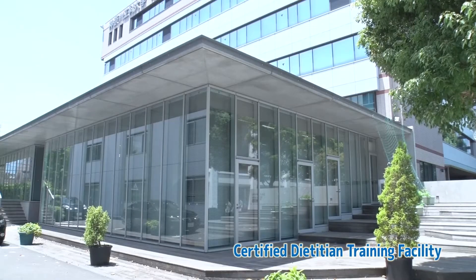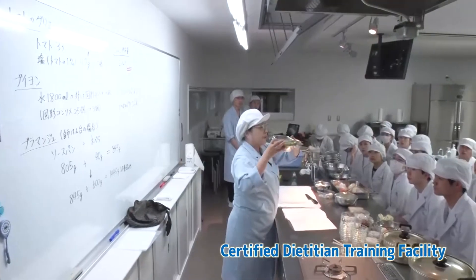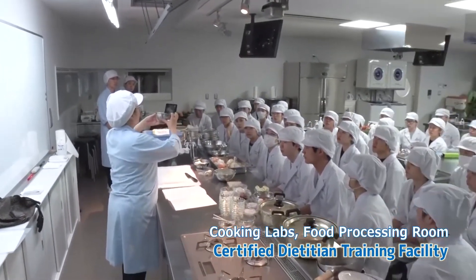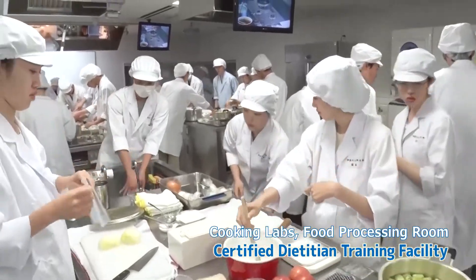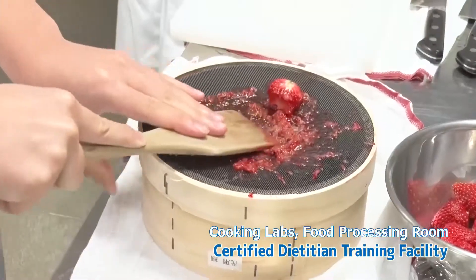The facility, which aims to train nutritionists with a scientific background, is fully equipped with cooking labs, food processing rooms and food service management labs.